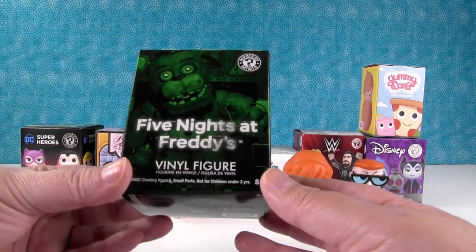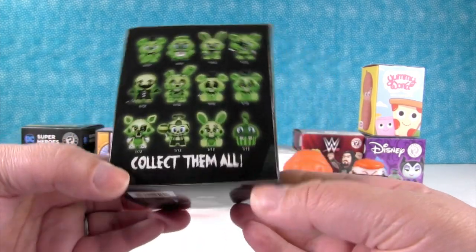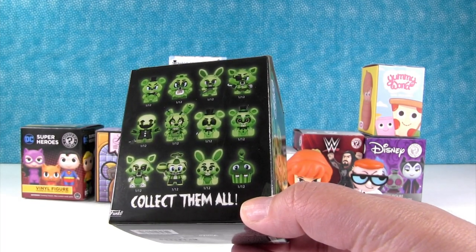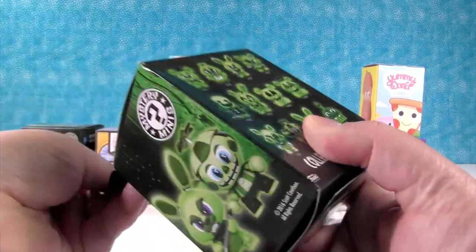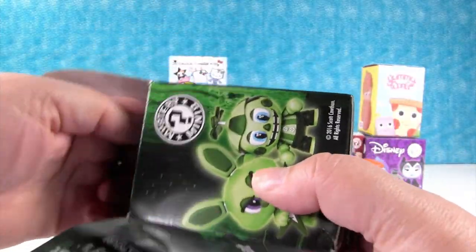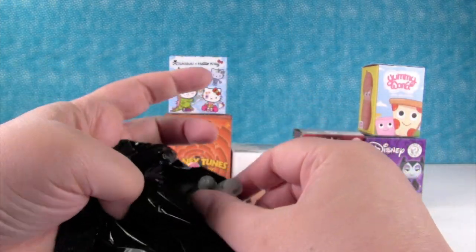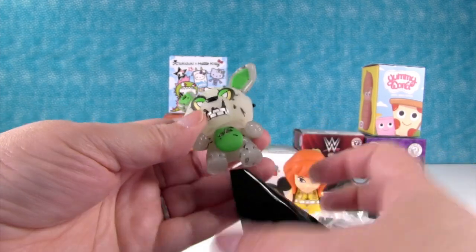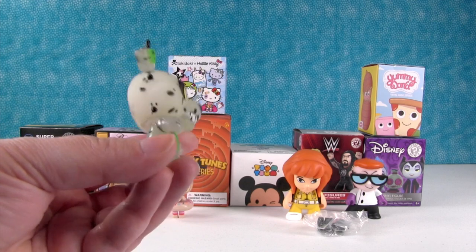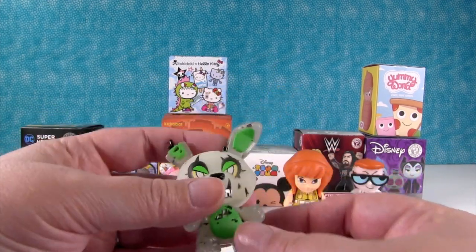It's Funko time. This is a mystery mini of Five Nights at Freddy's. FNAF. These are glow-in-the-dark. Who do I want? How about Bonnie? I was going to say Toy Bonnie. Come on, Annie Bonnie. It's Springtrap. Oh, nice. I should have said Springtrap — I always want Springtrap and I didn't say it. That's an awesome one. This whole series is really cool.